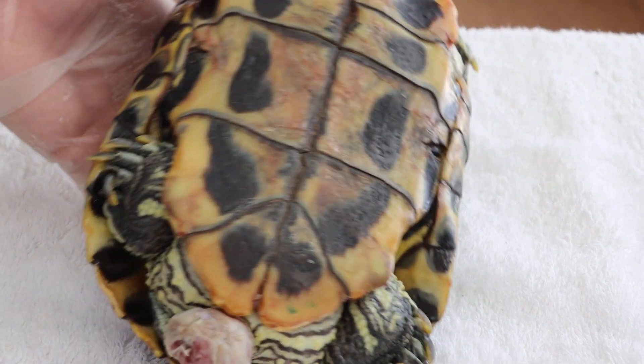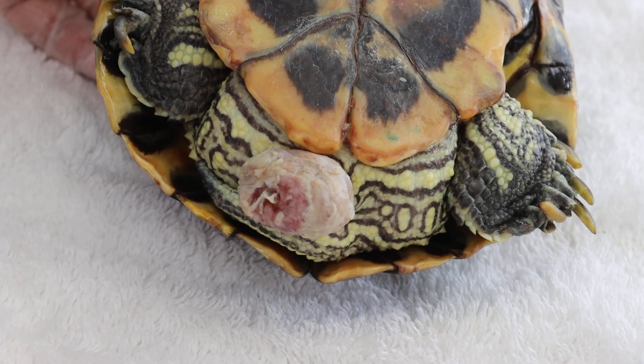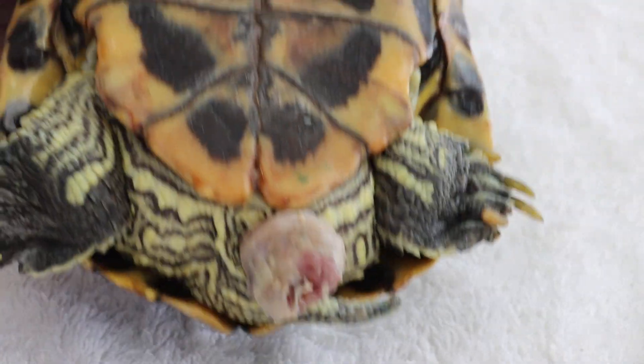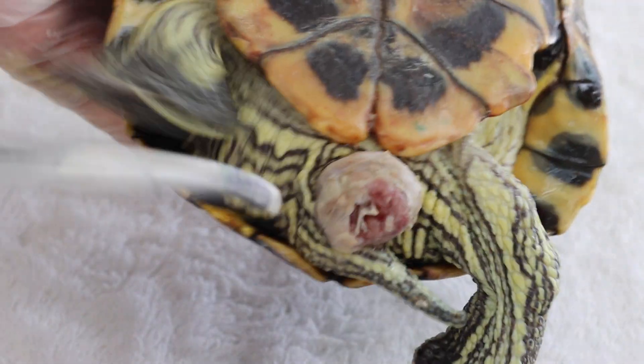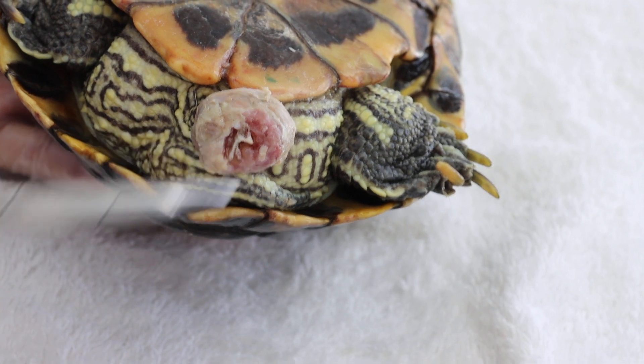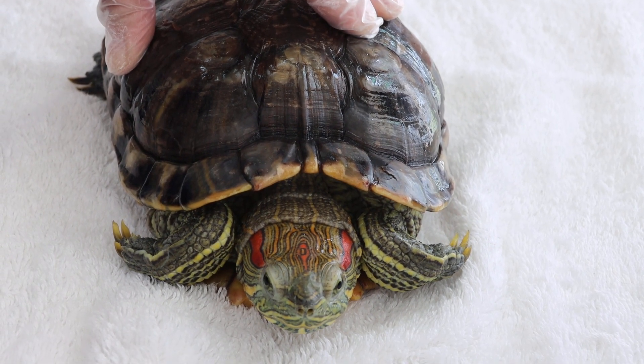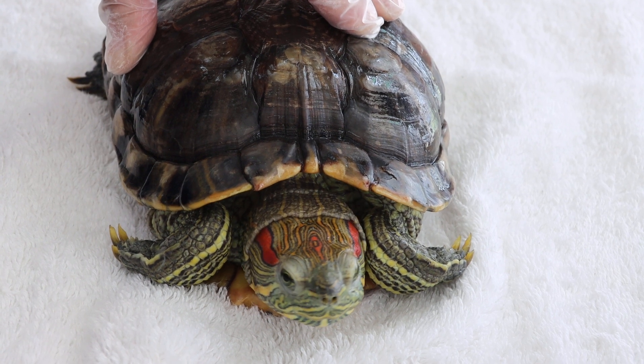To conclude: this is a vent prolapse case. The red-eared slider cannot pass stool because the area is swollen. She also likely cannot urinate normally — though it was observed that she urinated from the sides of the vent, which suggests this is most likely an oviduct prolapse. If it were intestinal, urination would occur through the lumen of the muscular mass. This concludes the diagnosis and treatment of this unusual case of oviduct prolapse, Singapore, 16th January 2021.